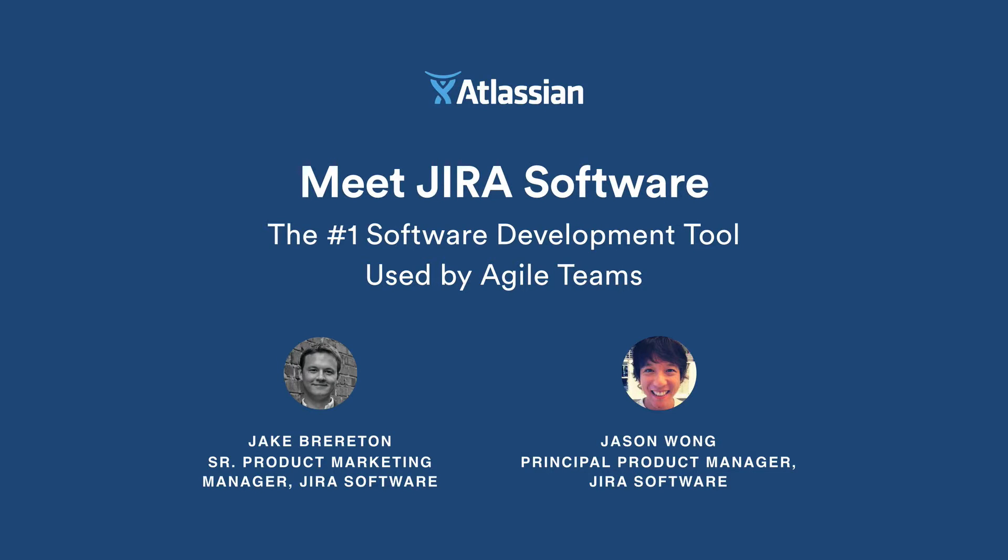Hello everyone and welcome to the webinar Meet Jira Software. My name is Jake Brereton and I'm the Senior Product Marketing Manager for Jira Software. I'm joined by Jason Wong, Jira Software's Principal Product Manager. We're thrilled that you've joined us today and can't wait to tell you more about Jira Software, Jira's first purpose-built experience just for software teams.